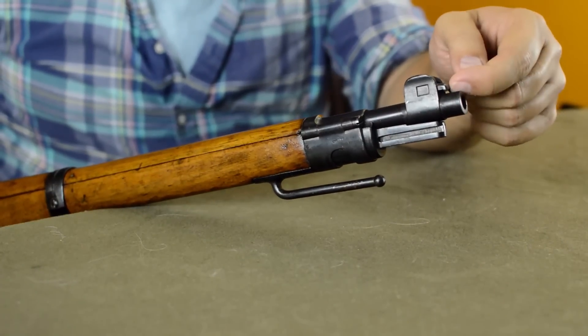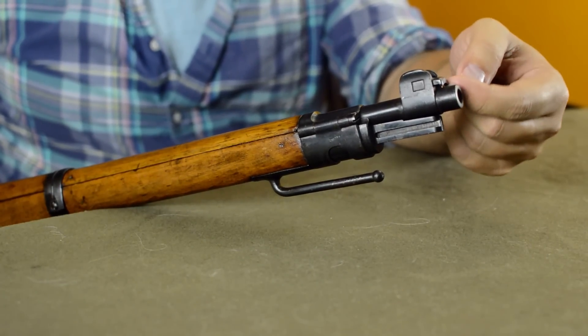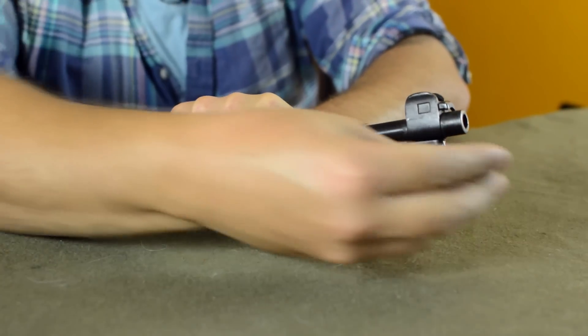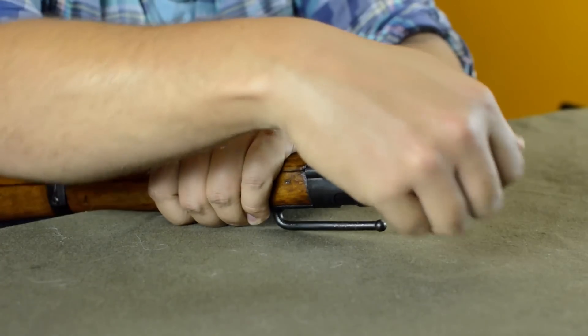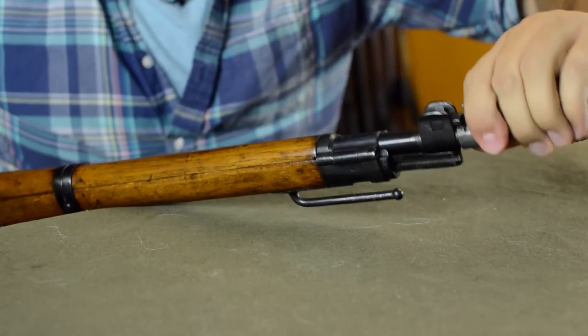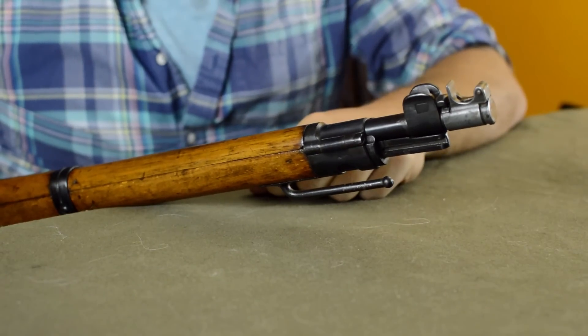This little overhang here is actually there so that you can fit a muzzle protector. We happen to have one — it goes on and twists right up under and lips there.